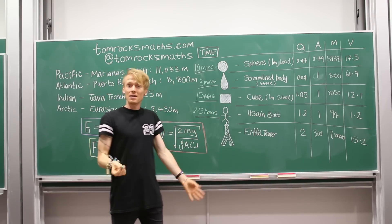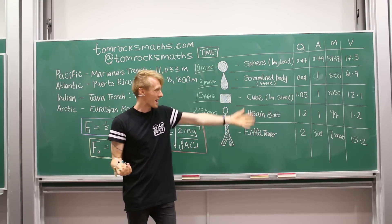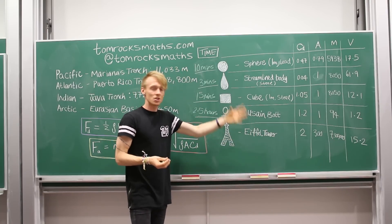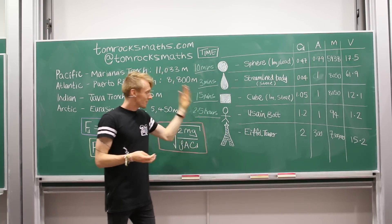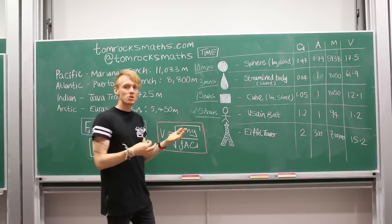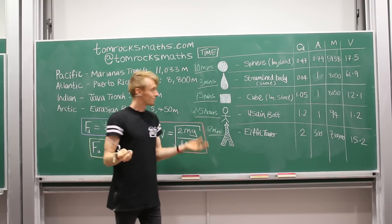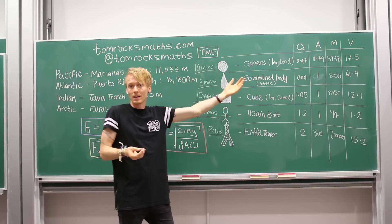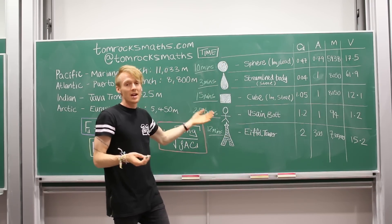Finally, the Eiffel Tower. Despite being such a huge, massive object with a mass of 7.3 million kilograms, it actually doesn't have the highest terminal velocity, and it would take the Eiffel Tower around 12 minutes to sink to the bottom of the Marianas Trench. So our fastest object would be the streamlined body, despite being one of the smaller objects we're considering, and our slowest object would be Usain Bolt. Sorry Usain, but you can't win them all.